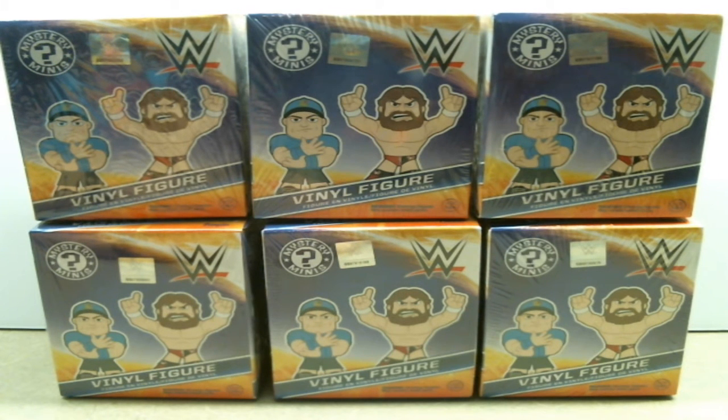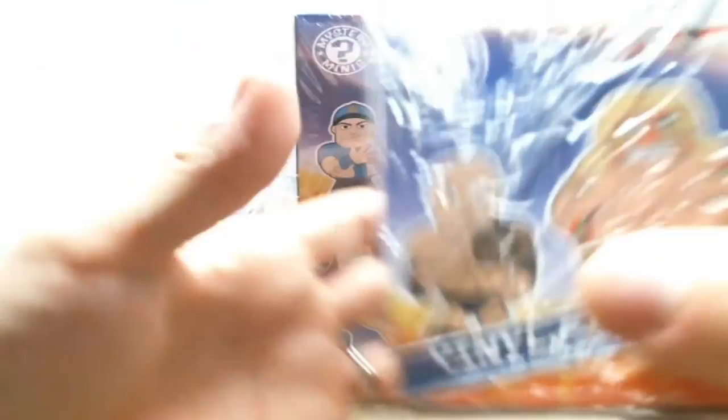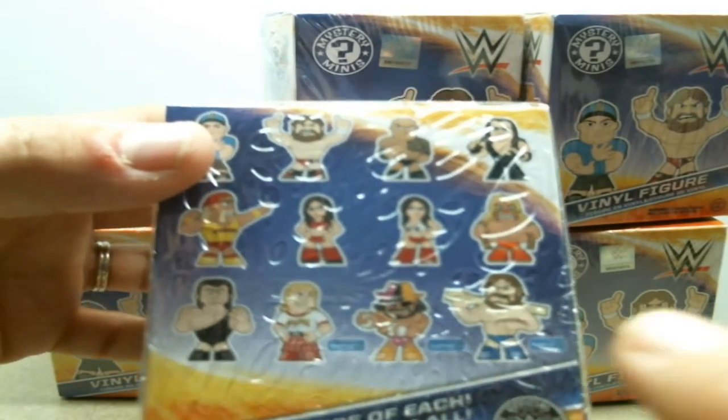Hey everybody, this is Heather from Hooked on Picking. I'm going to be opening six WWE Vinyl Figure Funko Blind Boxes, and some of them are the Walmart Exclusives. I've got this box, and there are 12 different characters that you can get, and these three at the bottom are Walmart Exclusives.